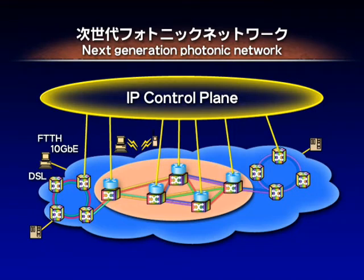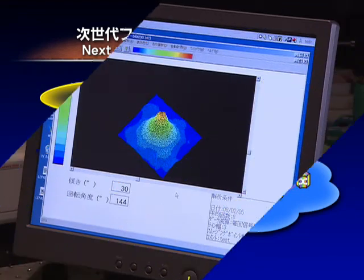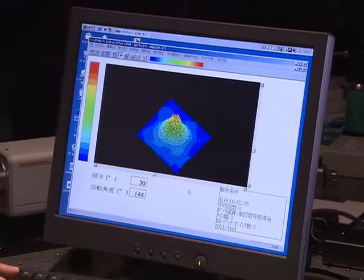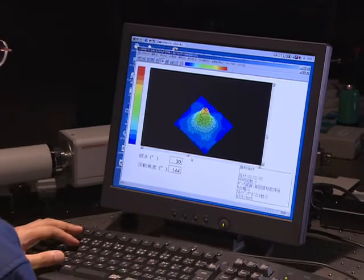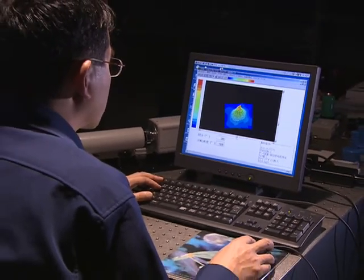We expect to see the development of high-performance system devices that take advantage of the excellent dispersion controllability and polarization-maintaining characteristics of the photonic crystal fiber to realize next-generation photonic networks. And we will continue to explore the potential of high-performance photonic crystal fiber.